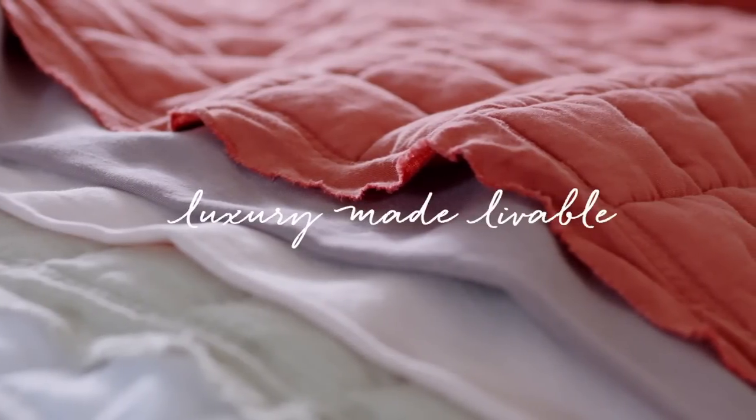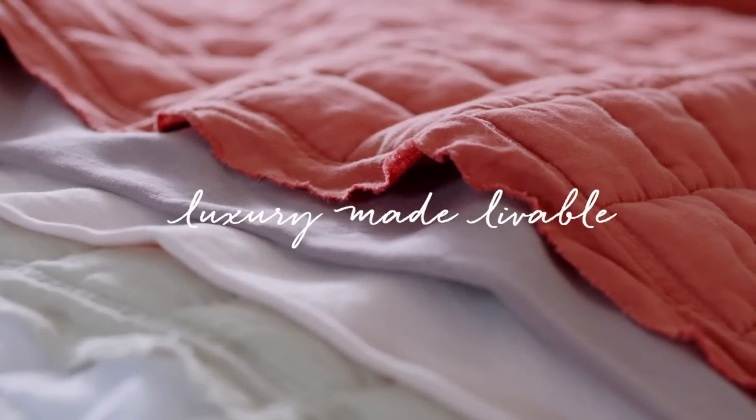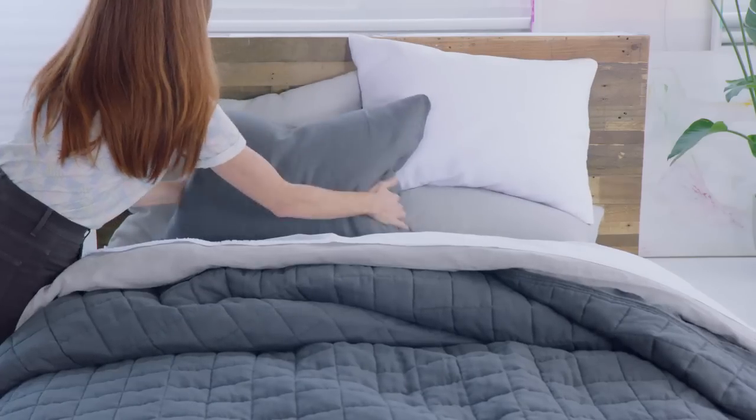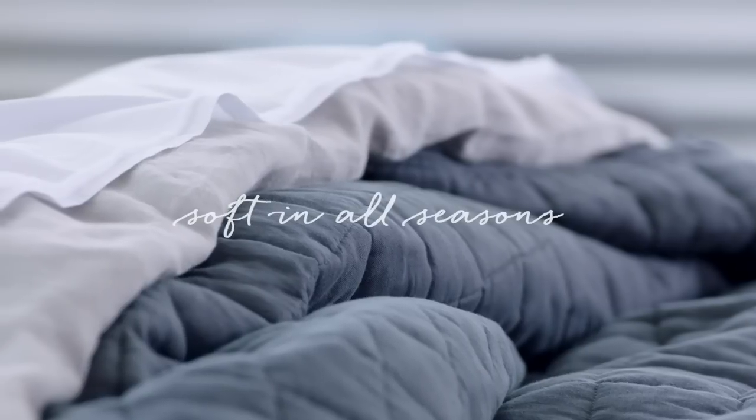Our new linen bedding is made from Belgian flax. We wash our linen duvets and quilts to give them a casual lived-in finish with subtle variations in color.